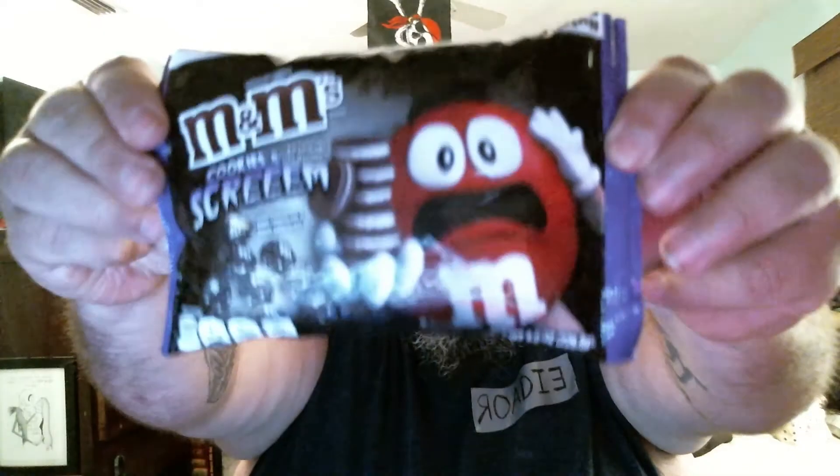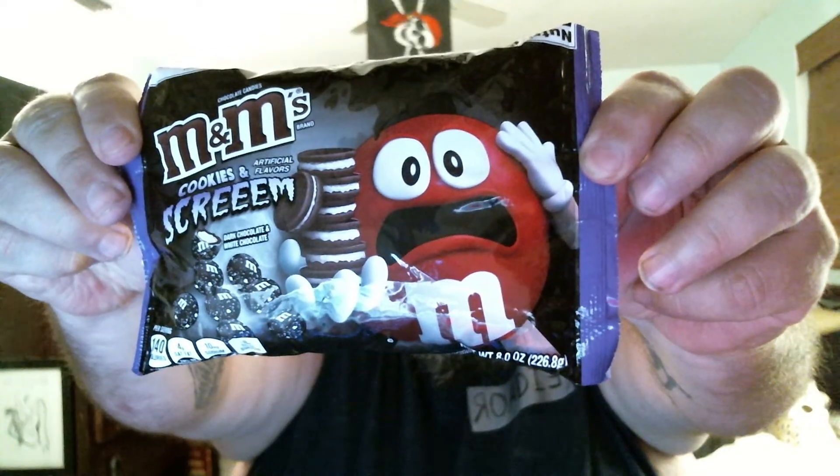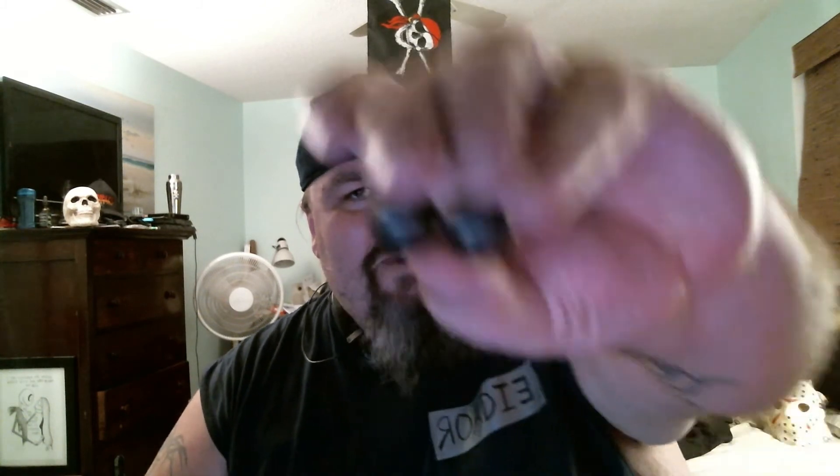Next, we're going to try the cookies and scream M&Ms. They're cookies and cream flavored — it says dark chocolate and white chocolate. I'm kind of a sucker for cookies and cream flavored, so this has a high bar to reach. They're all dark colored, kind of speckled white a little bit. Not sure if you can catch that on the camera.